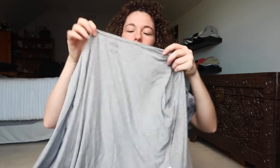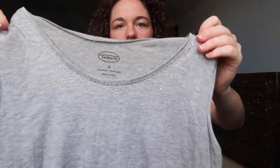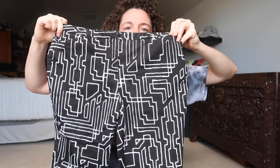Another two-piece Talbots set — so we have the cardigan, and then we have the tank top, and the tank top has little sequins at the top. These are leggings from Nike, just knee length. These pants are really cool — they're from Worthington and they're just black with this cool pattern on them.